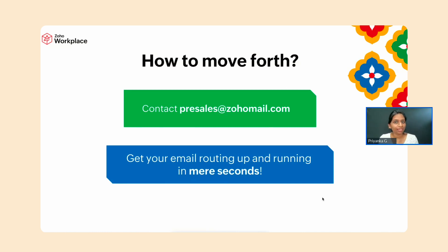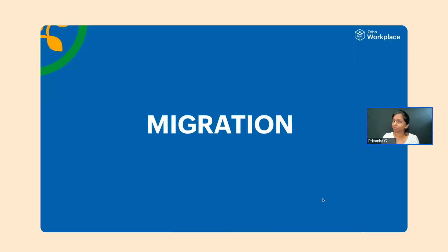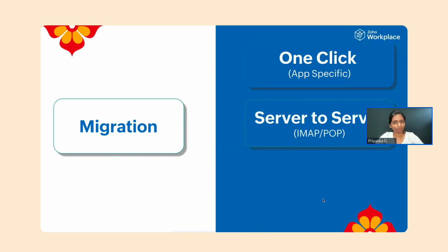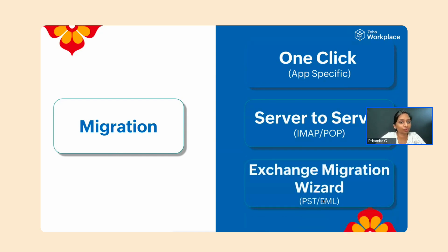Now let's talk about migration. Once you love the platform and are ready to migrate your data, the methods we offer are: one-click migration for Google Workspace and Microsoft 365 users, server-to-server migration which works for any server, and the Exchange Migration Wizard — a tool that lets you migrate data in EML or PST format.